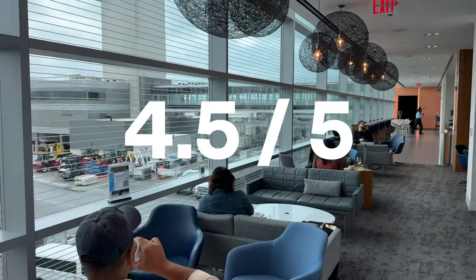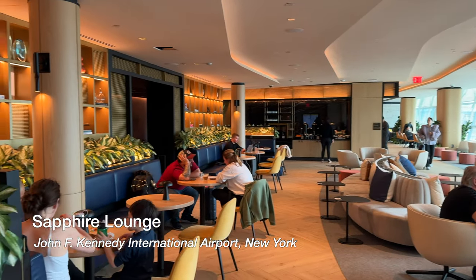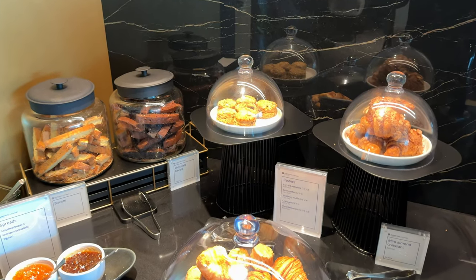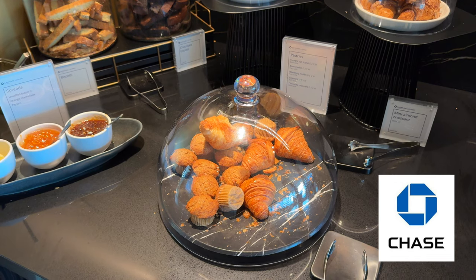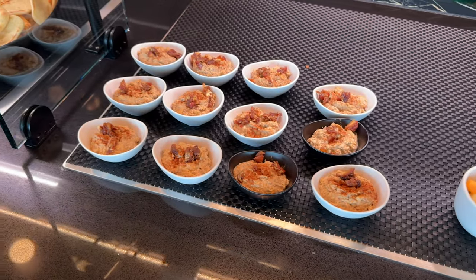Lounges like this one are the sole reason why I show up to the airport three hours early. Next up are the Sapphire lounges, which are relatively new. This particular one was in JFK Terminal 4 as well, right next to the Amex lounge. This is another signature lounge from a credit card issuer — Chase, JP Morgan. Although it's a relatively new lounge, the food and amenities are very impressive.